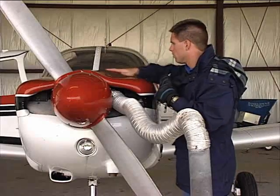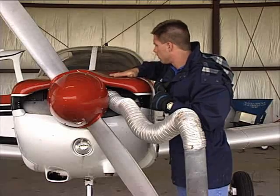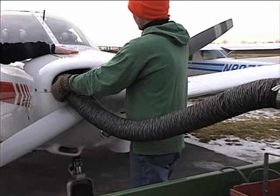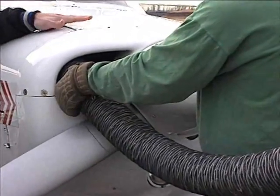How much preheat is required is determined by the size of the heater, and the FBO should have some idea of how long to preheat under existing conditions. If you aren't familiar with the capability of a preheater, be careful. I've seen the composite nose bowl of a cowling damaged by an extremely hot preheater.